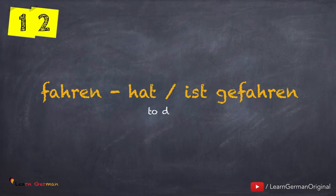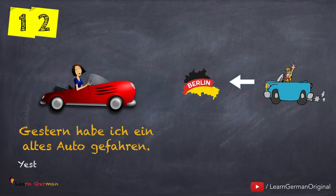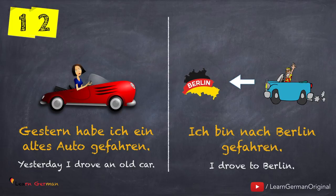The next verb is fahren — hat oder ist gefahren. This verb is generally used with the helping verb Sein. But here is an example with the helping verb Haben: Gestern habe ich ein altes Auto gefahren. And with the helping verb Sein: Ich bin nach Berlin gefahren.